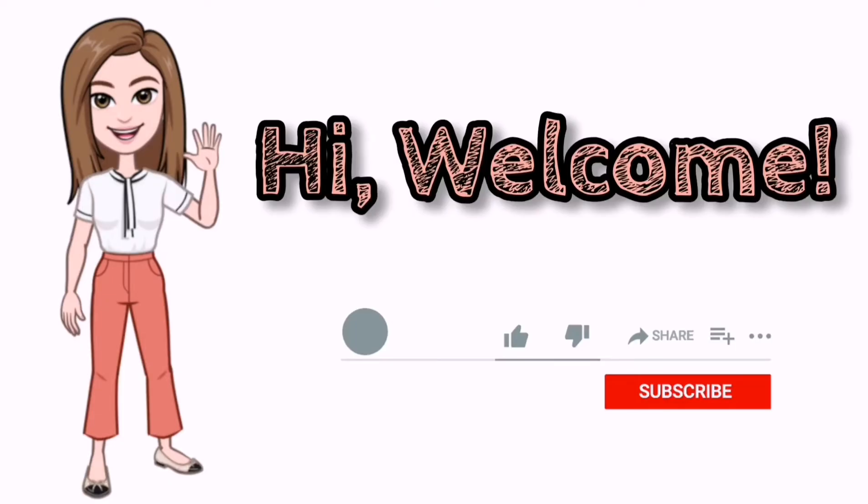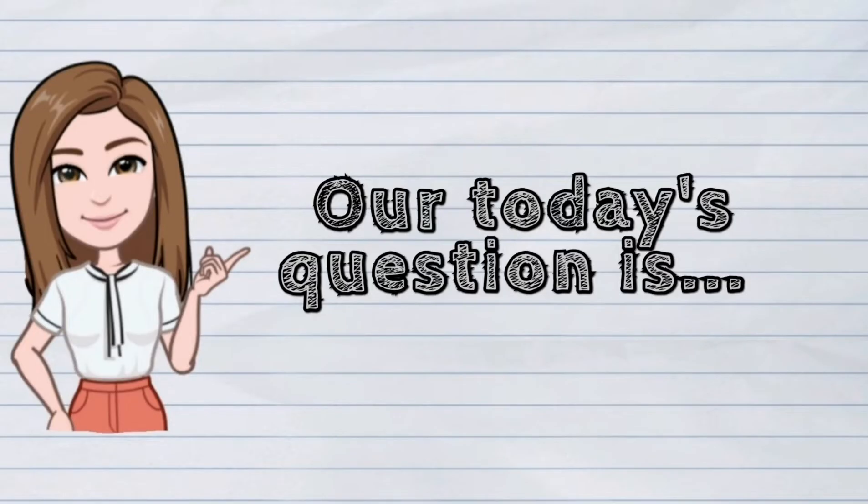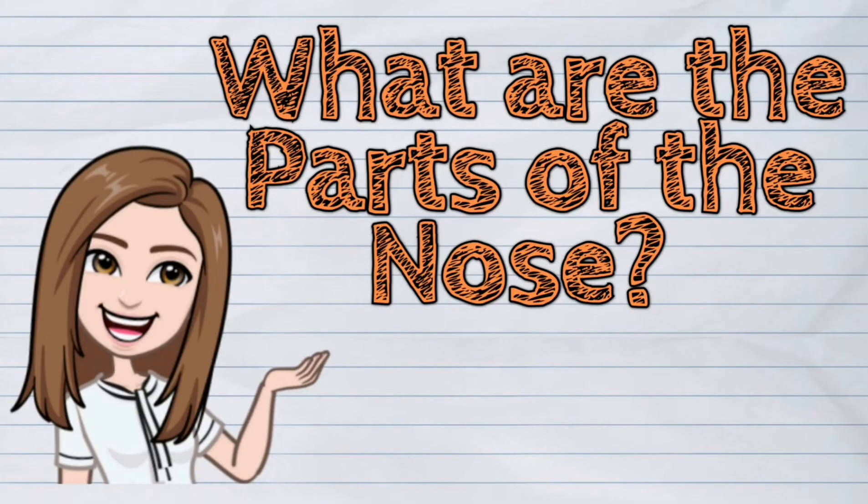Hi! Welcome to iQuestionPH. Our today's question is: What are the parts of the nose?